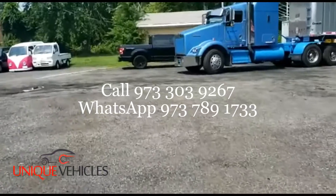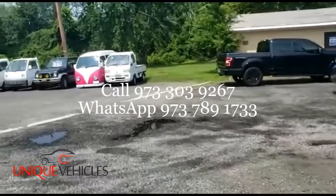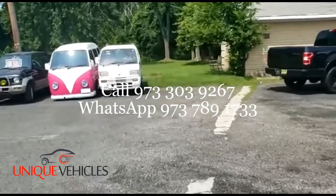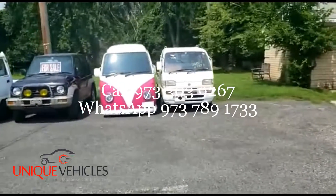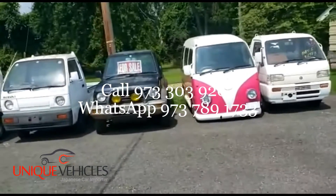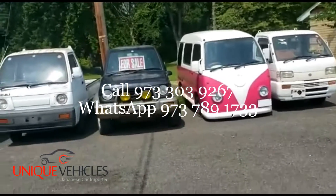Now let me show you what we have. Going from right to left, the first vehicle you see is a 96 Honda Acti — 22,000 kilometers, five-speed with AC. Next to that is a 96 Subaru Sambar pickup truck — this is a supercharged automatic with 99,000 kilometers.